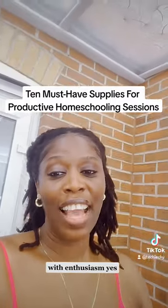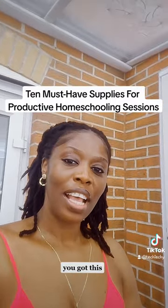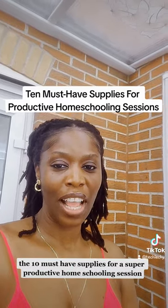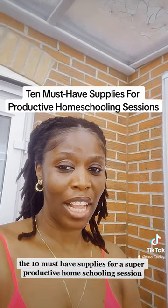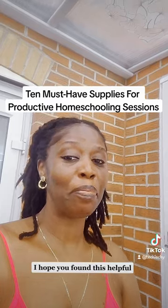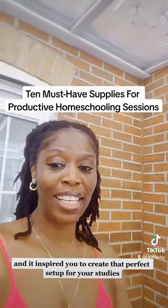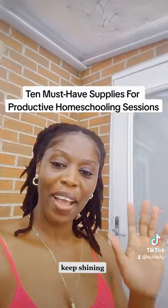And there you have it — the 10 must-have supplies for a super productive homeschooling session. I hope you found this helpful and it inspired you to create the perfect setup for your studies. Keep shining and happy homeschooling! Thanks for watching and bye!